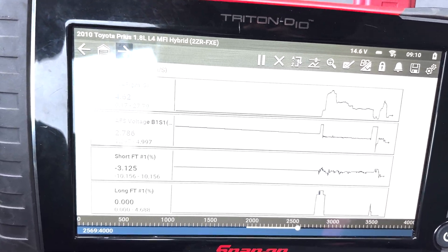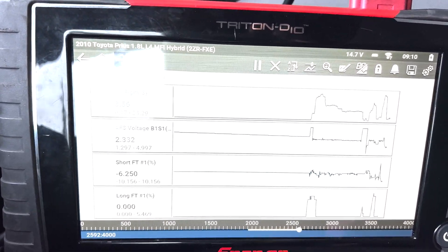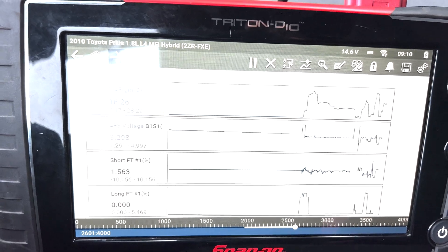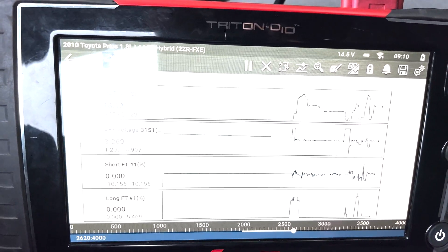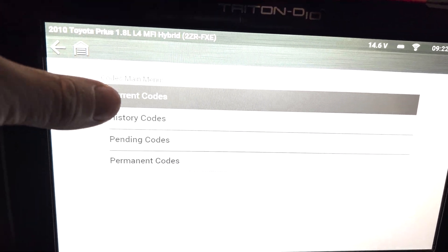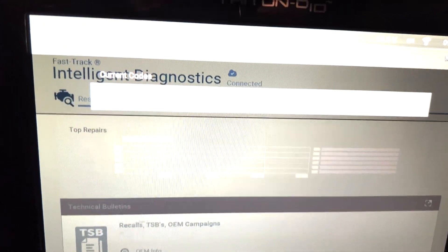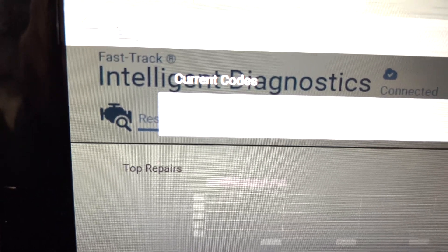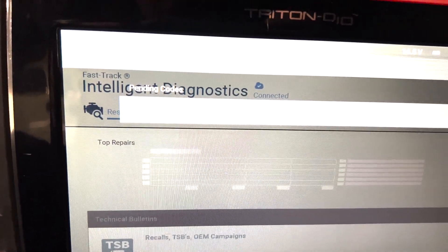We got the vehicle back to the shop. One of the things we do before the test drive is clear the codes because we want to see if the code is going to return — to see if it's active. Checking with our Snap-on scanner, we look first for current codes, which there are none, and then we check for pending codes. Under pending codes, that code did come back: the P2195. So that means this is an active issue.